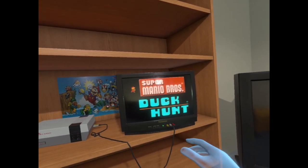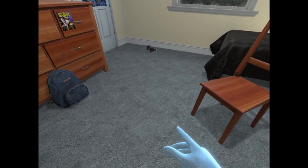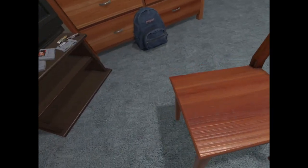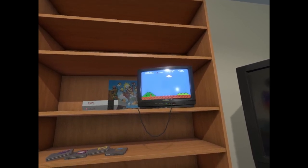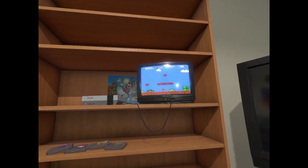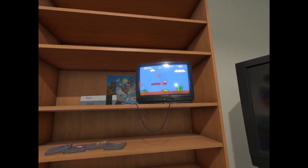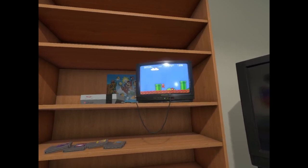Oh man, this really nails it with hitting you with nostalgia. It looks pretty authentic here. I'll just pull up my chair here. The controls take a little getting used to, but this is awesome. You can now escape reality while escaping reality. Technology is amazing.